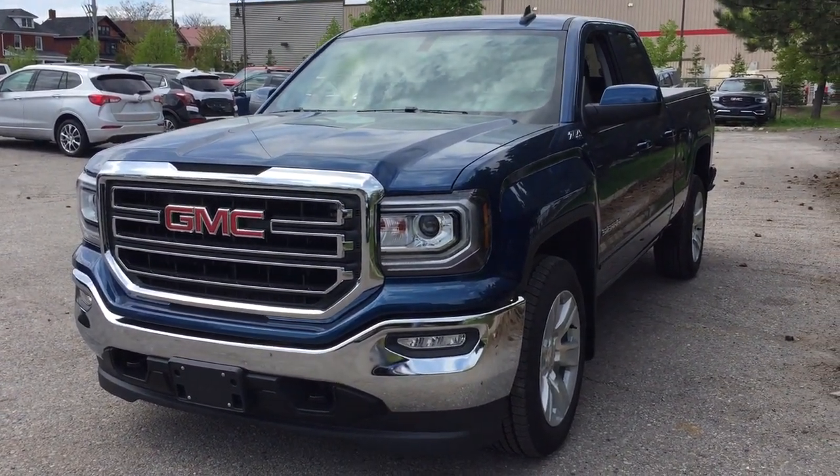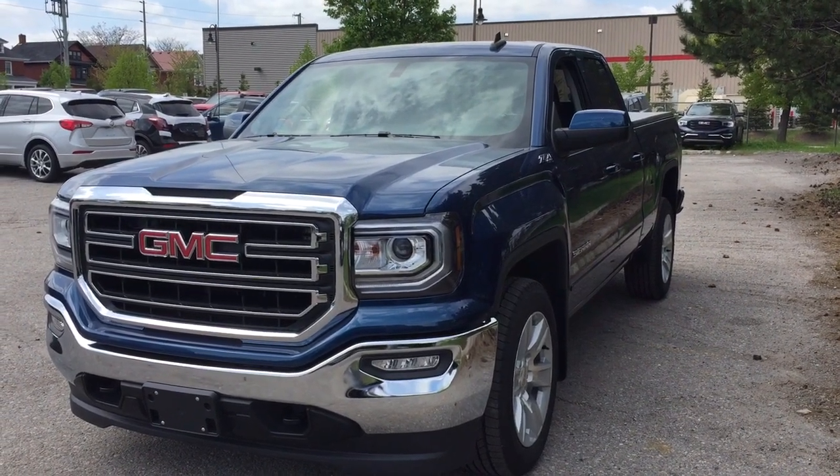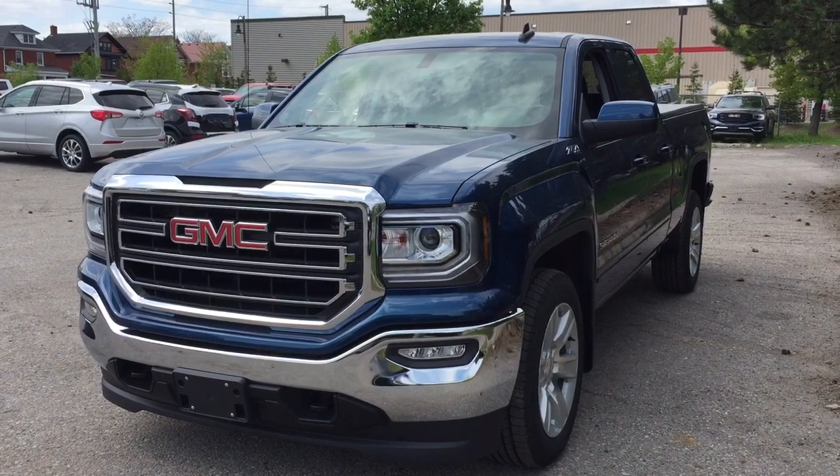It's a great day at Mills Motors, 240 Bond Street East in Oshawa. This is the 2019 GMC Sierra Limited SLE four-wheel drive double cab.